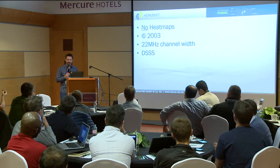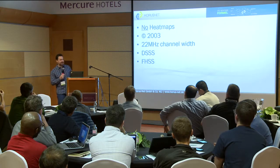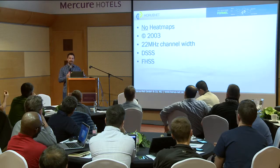OK, 802.11b — hmm, why should we do that? And FHSS — what the hell? So 2007 is my starting point, right? This is from before that.